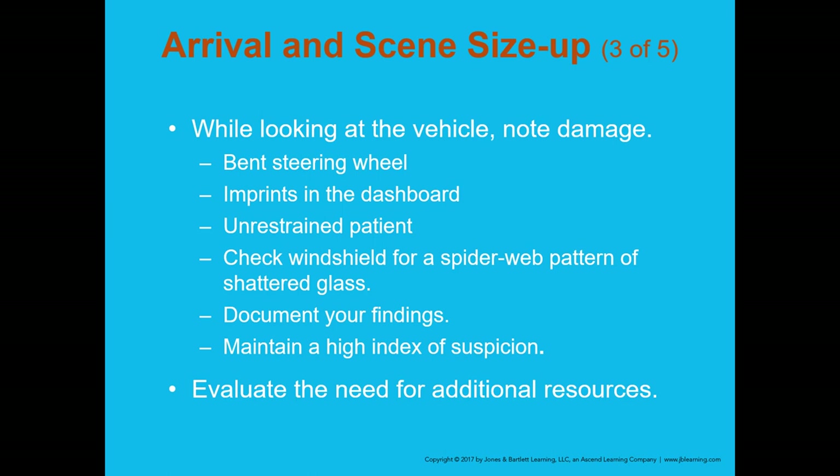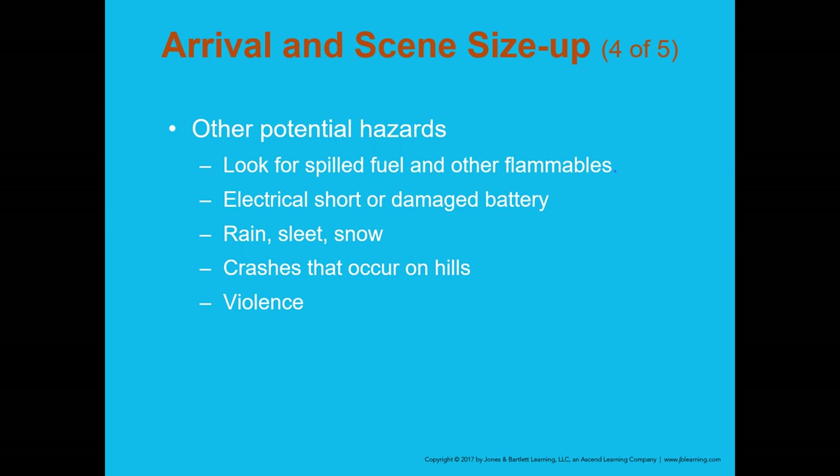Potential hazards include spilled fuel or flammables. I once witnessed a semi-truck with a ruptured 50-gallon saddle tank that had spilled fuel down the roadway before stopping. A firefighter on scene started to deploy flares — we had to quickly advise them there was fuel on the ground. In that situation, traffic cones are a better option than flares.